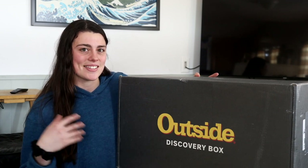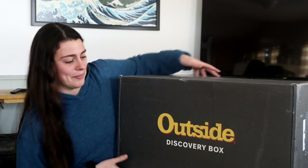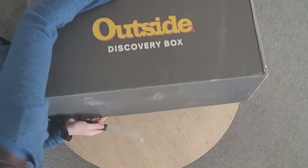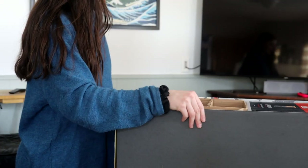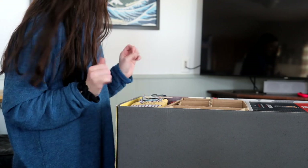This has been sitting by my front door for about three days now until I had a chance to sit down and film this video, so the anticipation was killing me. I can see everything right away. I'll take everything out one by one.